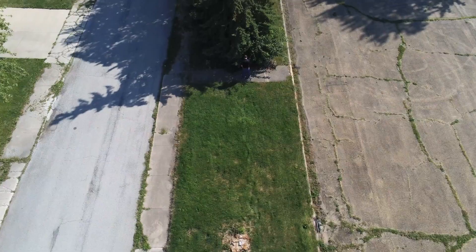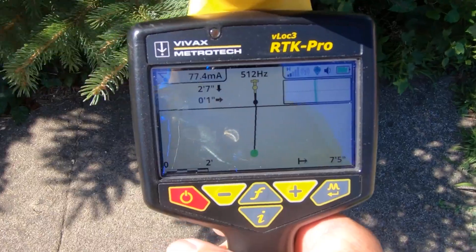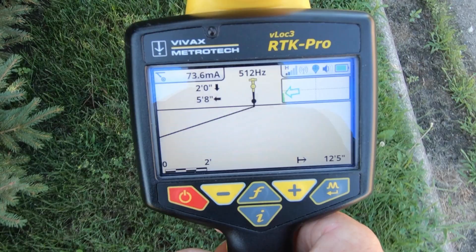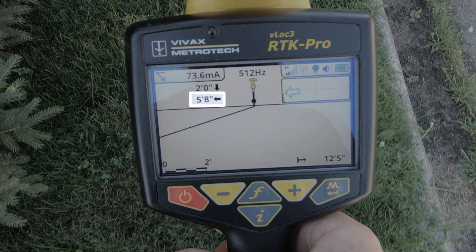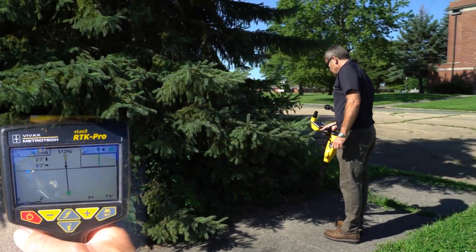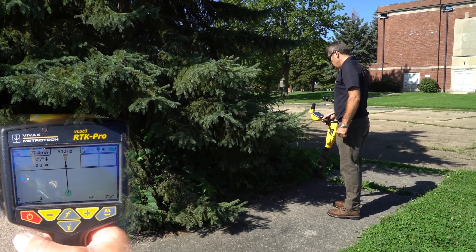Today we had some challenges with the locating. The gas line was underneath a line of annual trees, so we weren't able to be over the top of the utility like traditional locating in order to find its location and depth of cover. By using the vector mode, we were able to use this offset locating capability to show the distance laterally to that utility from where you stood, and also the depth of cover as if you were on top of the utility in the traditional way. I'm going to switch to the vector mode of the VEOC3 RTK Pro in order to initialize the offset locating ability of this unit.